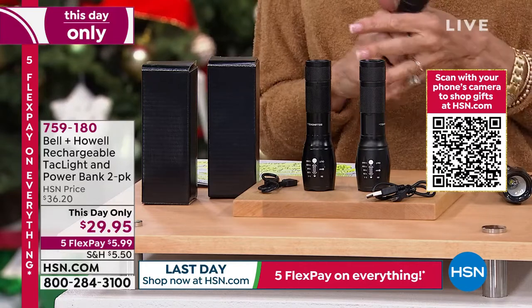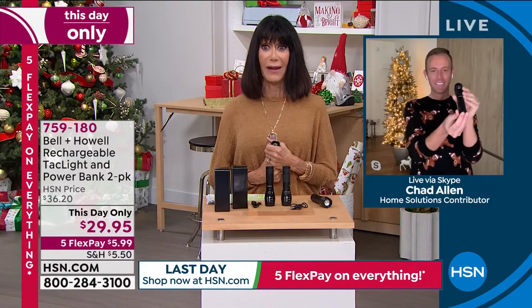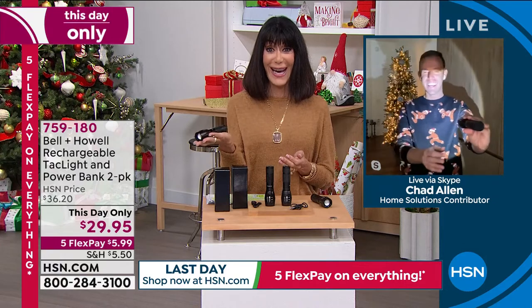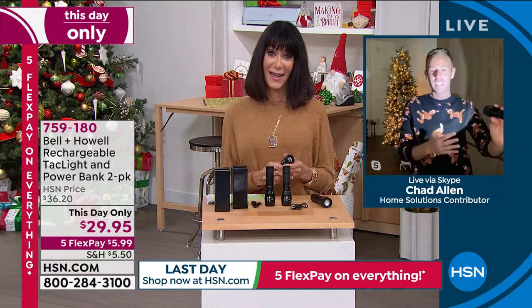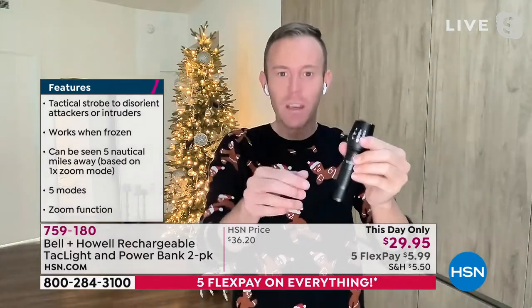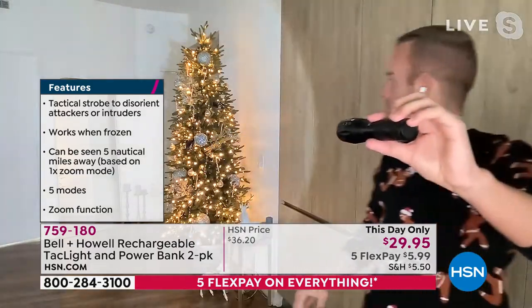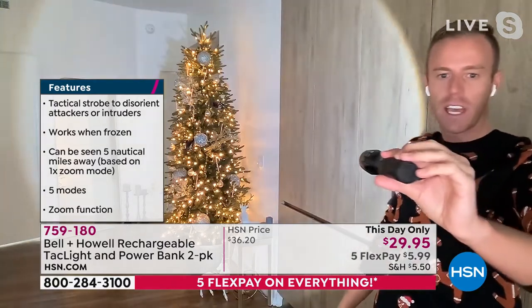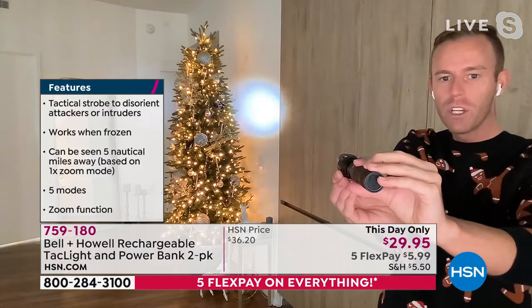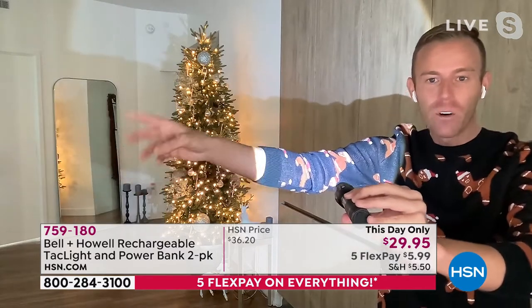They're so bright! I've been with Bell & Howell 10 years. We don't make a lot of rechargeable things — mostly everything needs a battery. But you can put the power into it, and also take the power out of it. It's a TacLight, so you get this really amazing big circle of floodlight. You can also zoom it in. It can be seen five nautical miles away. This is the middle of daytime in Tampa — it's 11:22 in the morning, it's sunny, it's bright, and you can still see how bright this flashlight is.